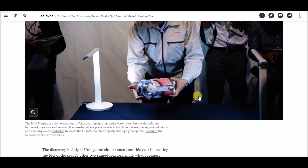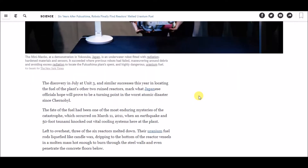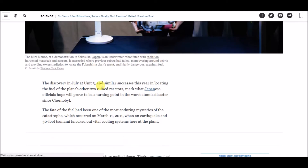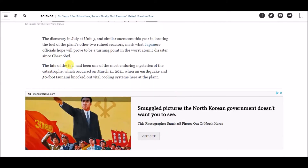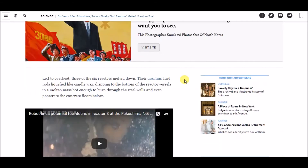Similar success this year in locating the fuel of the plant's other two main reactors marked what Japanese officials hoped would prove to be a turning point in the worst atomic disaster since Chernobyl. The fate of the fuel had been one of the most enduring mysteries of the catastrophe, which occurred on March 11, 2011, when an earthquake and a 50-foot tsunami knocked out vital cooling systems at the plant. Leftover heat caused three of the six reactors to melt down — their uranium fuel rods liquefied like candle wax, dripping to the bottom of the reactor vessels in a molten mass hot enough to burn through steel walls and even penetrate the concrete floors.